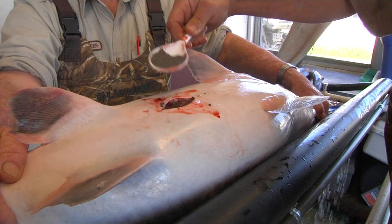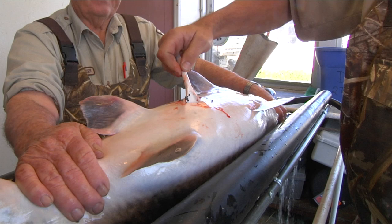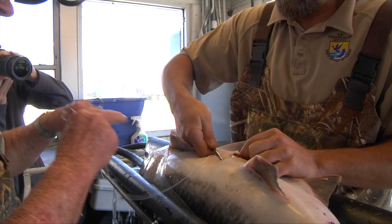Once the biologists feel they have removed the majority of the eggs, the incision is stitched back up and the fish is monitored a while before being returned to a holding pond on the hatchery.